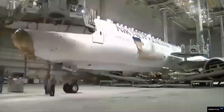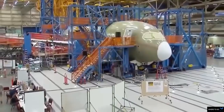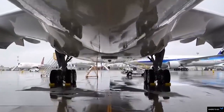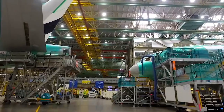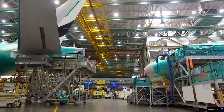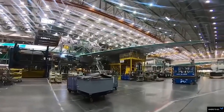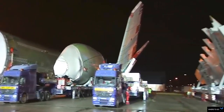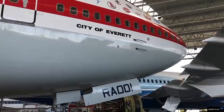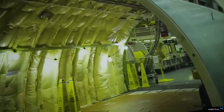Boeing began offering factory tours with the first rollout of the 747 in 1968. As of 2020, over 150,000 people come each year to visit the factory, which employs over 35,000 people and has its own fire department, security team, daycare center, coffee shop, and fitness center. The factory also houses a Boeing employee credit union branch and several cafes.